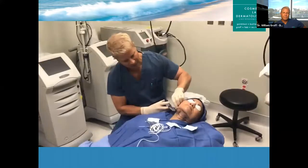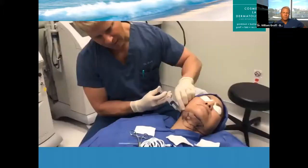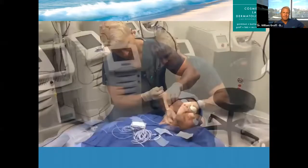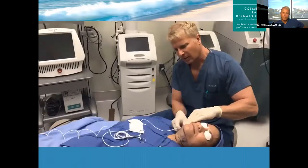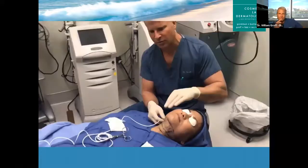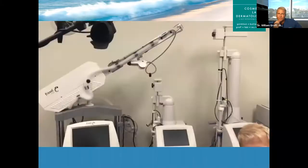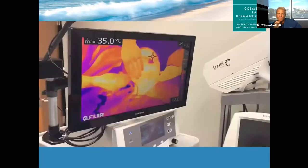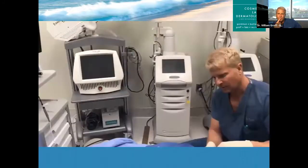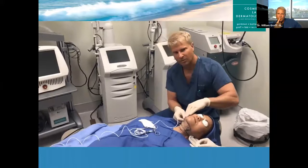Now we're injecting the tumescent anesthetic solution, which will numb up the entire neck area. You can see how quickly we can do this — there's really little discomfort because I already placed a little bit of lidocaine in the entry point. Now starting the actual ThermiType procedure. The ThermiType probe is underneath the skin. The beauty of this procedure is you're able to actually direct the radio frequency energy to the undersurface of the skin where you need it, so you get that tissue contraction or tightening. We have a camera here that monitors the temperature, so we know exactly what the temperature of the skin is at all times.